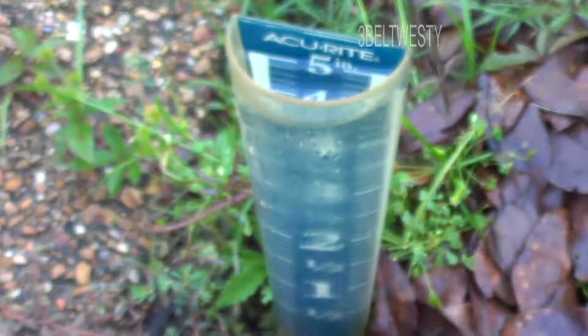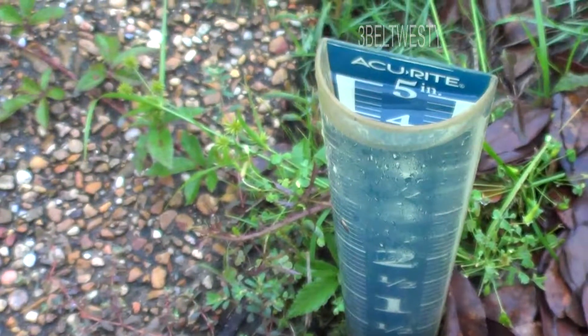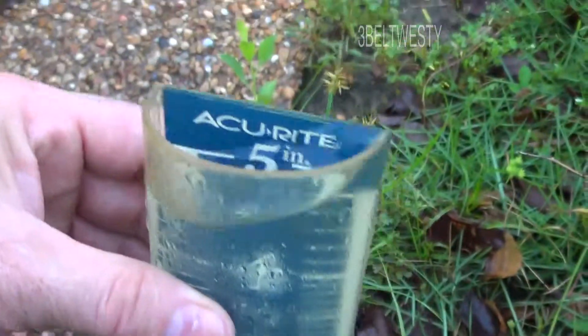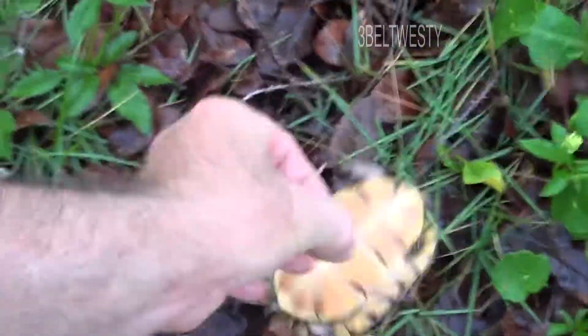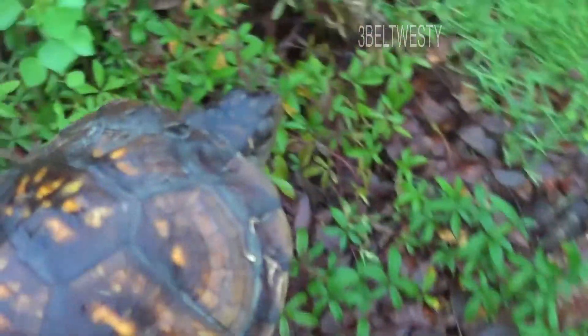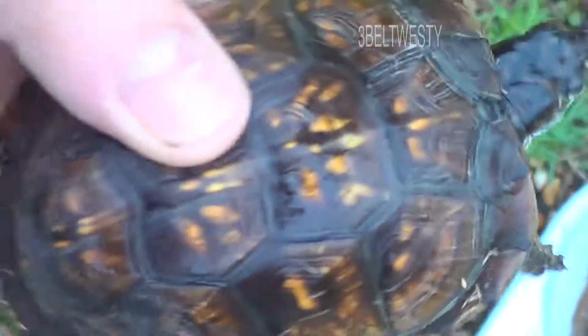It's June 30th, about 6:30 in the morning. We got enough rain here that the rain gauge overflowed again — over five and a half inches. That brought out another turtle. This is a brand new entry.